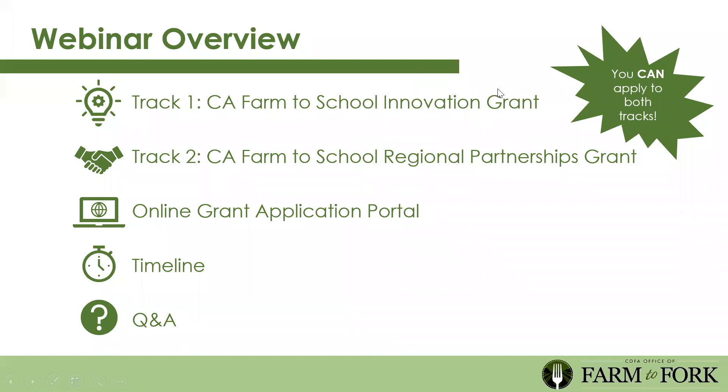For today's webinar we're going to go through five sections. The first is an overview of the California Farm to School Innovation Grant, which is track one. Then we'll go over track two, the California Farm to School Regional Partnerships Grant. We'll go through how to apply online using our online grant application portal, cover timeline questions, and then do a Q&A. We will be publishing all Q&A from this session, as well as questions received via email, every week on Thursday.